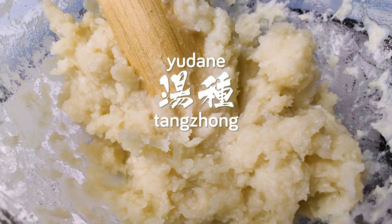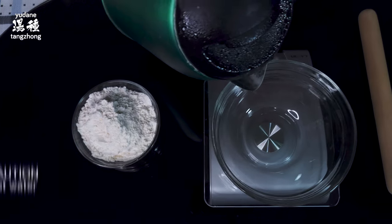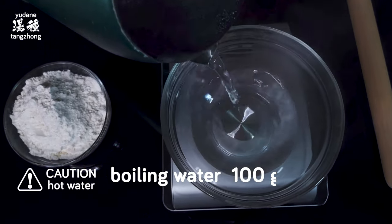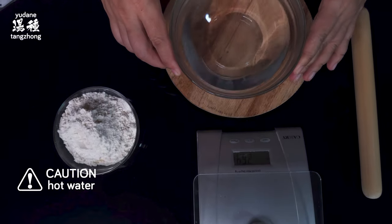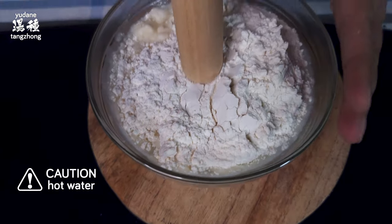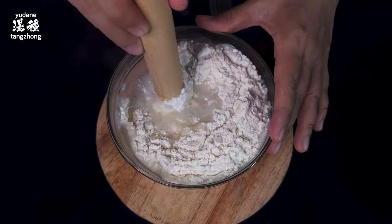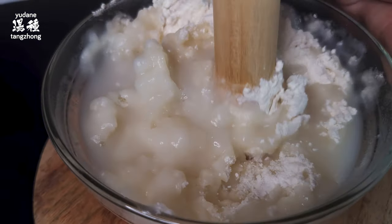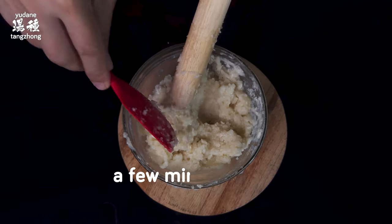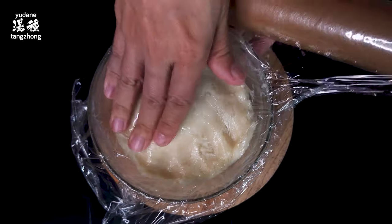We'll start by making the tangzheng or yudane and the poolish. These two need to be left overnight, so I usually make them at around the same time, starting with the tangzheng or yudane. In a mixing bowl, we add 100 grams of boiling water and then 50 grams of flour. You want to make sure the water is very hot to ensure the flour properly undergoes gelatinization. We'll mix it well with a wooden rolling pin — any heat-resistant tool works. We'll then let the tangzheng cool, cover it, and put it in the fridge overnight. This is supposed to naturally enhance the sweetness of the dough later.